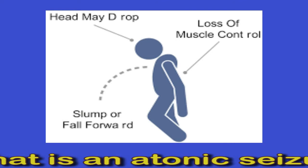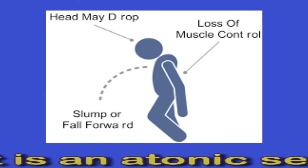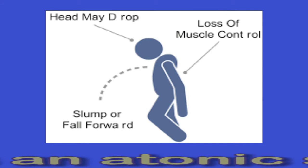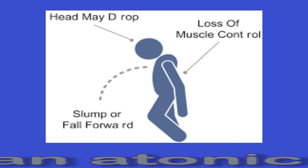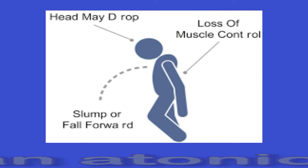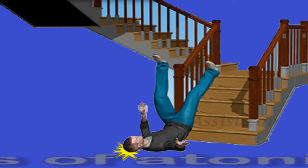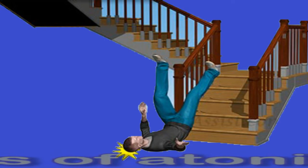Doctors may also call this a drop attack. The atonic seizure may affect the entire body or only certain parts, such as the eyelids or head.